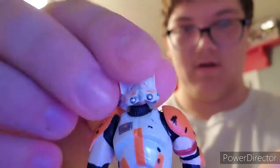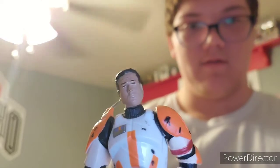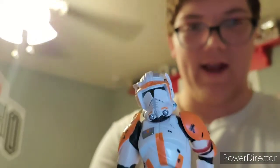Another Clone Trooper — Commander Cody. Again, another creepy face, but very cool.